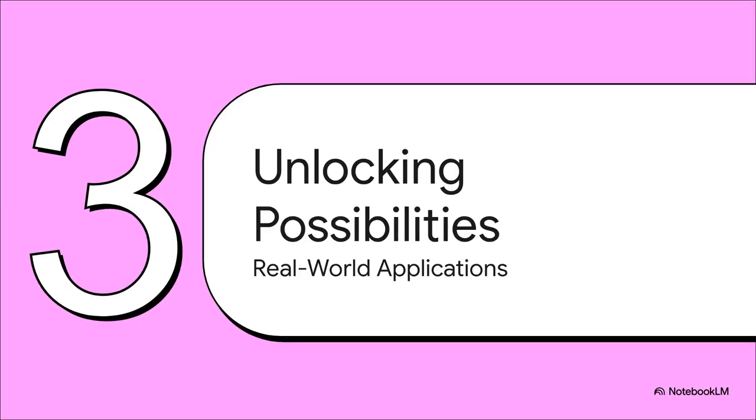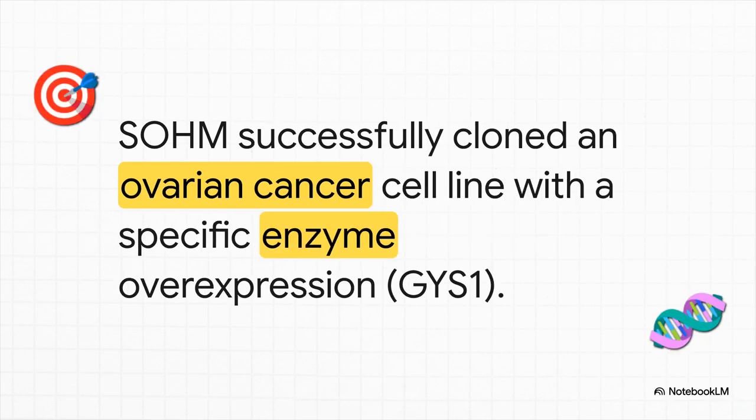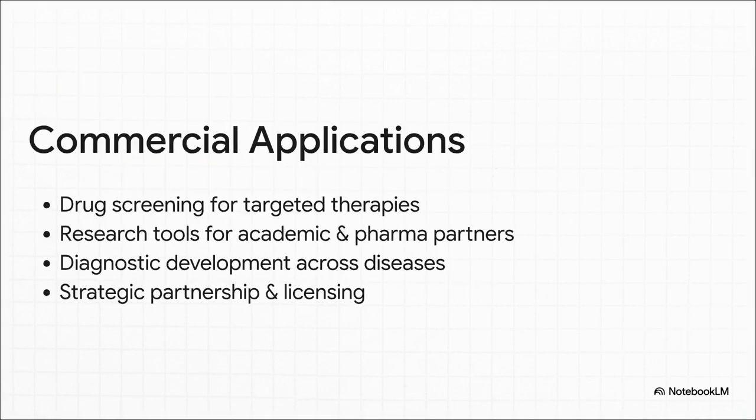A successful lab test is fantastic, but what does it actually mean for medicine and research? SOHM didn't just prove their tech works — they immediately demonstrated a very specific, practical use for it. They were able to create a custom line of ovarian cancer cells where a specific enzyme, GYS1, is overactive. Creating these custom cell lines is like building the perfect test dummy for developing new drugs. Drug companies can use these custom cells to screen new cancer treatments, university labs get a powerful research tool, and for SOHM itself, this makes their ABBY platform incredibly valuable for partnerships and licensing deals that fuel growth in this industry.